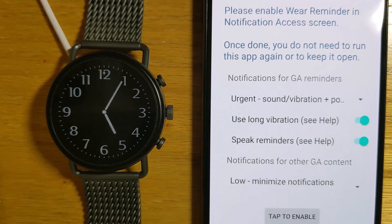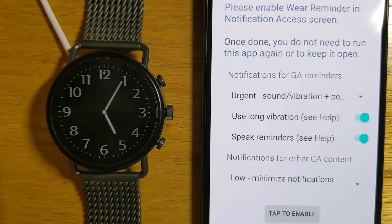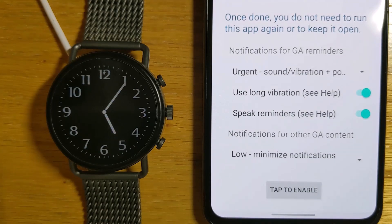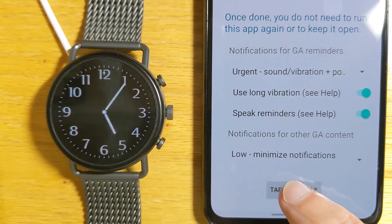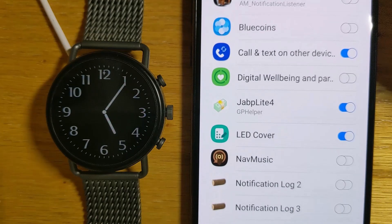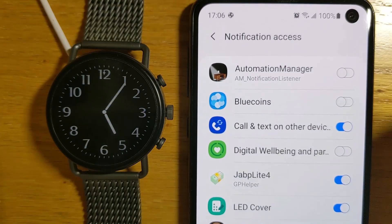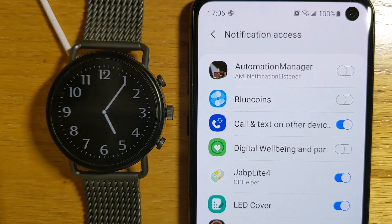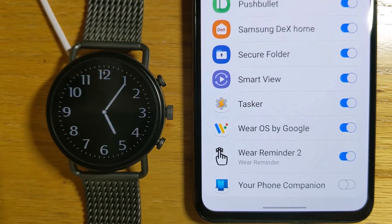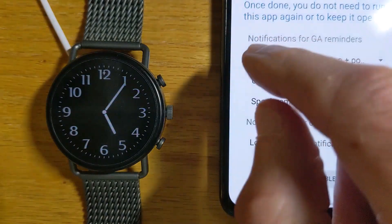Now, other Google notifications like news and weather and sports get updated throughout the day. We'll leave these as low priority so they appear on the watch, but we don't get alerted each time there's an update. Now let's give the app notification access by tapping on this button. That takes us to the notification access menu in Android settings. We'll find Wear Reminder 2 in the list — I've already given it access — so we can just go back to the app.